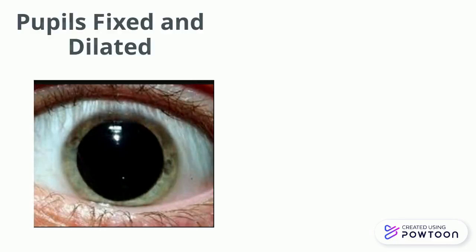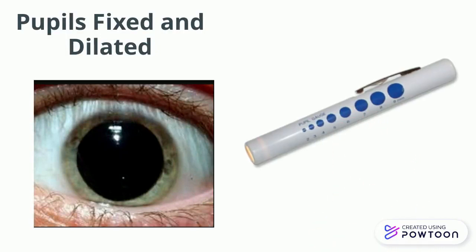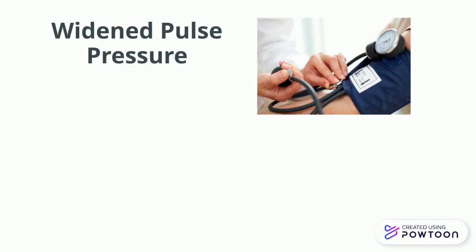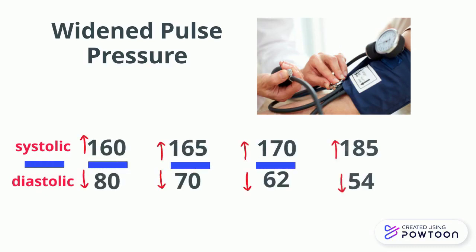Another ominous sign of increased intracranial pressure are pupils that are fixed and dilated, meaning they do not respond to any form of light, no matter how bright it is. At this point, brainstem herniation is imminent, and the patient will begin to experience a widened pulse pressure, which occurs when the systolic blood pressure begins to elevate and the diastolic blood pressure begins to decrease.